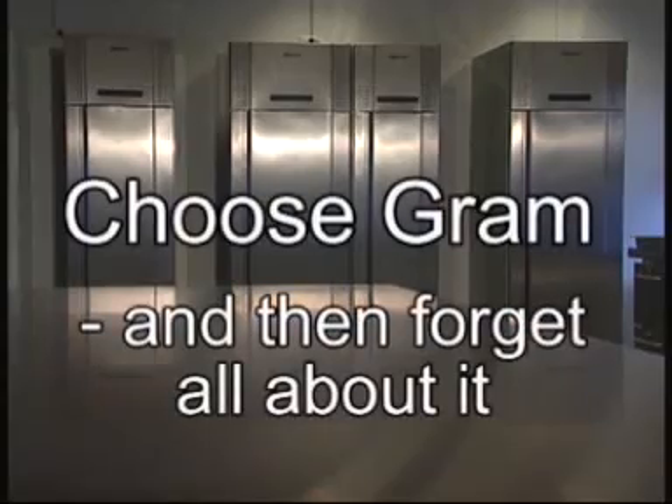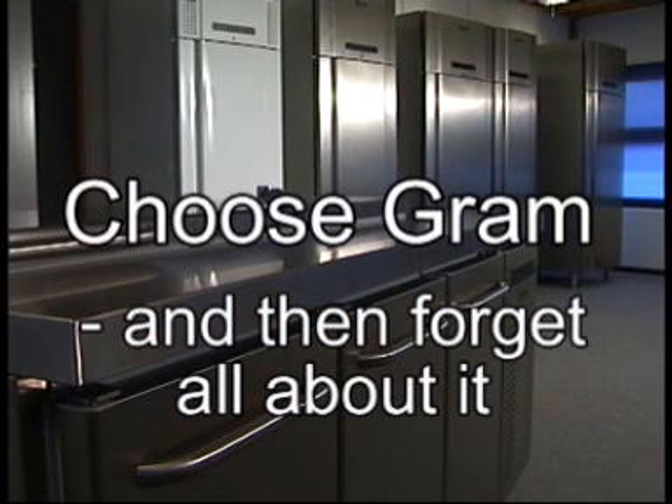So when we say choose Graham and then forget all about it, it's because Graham provides optimum reliability and the surplus energy for the best performance in the kitchen.